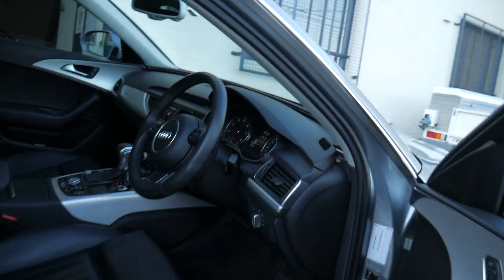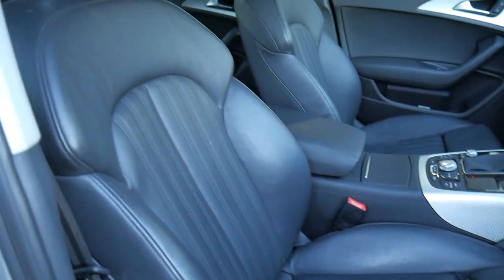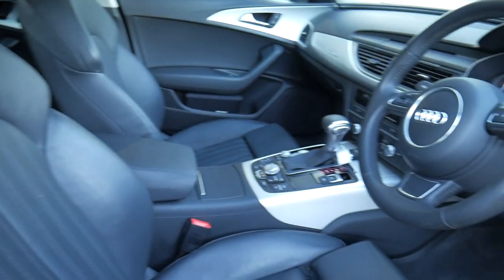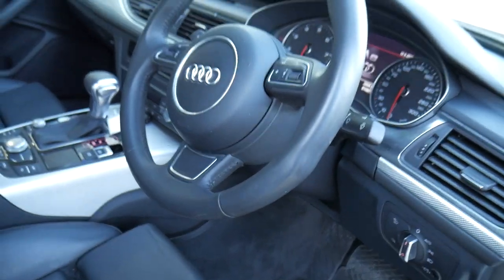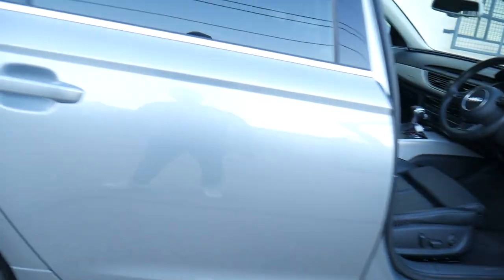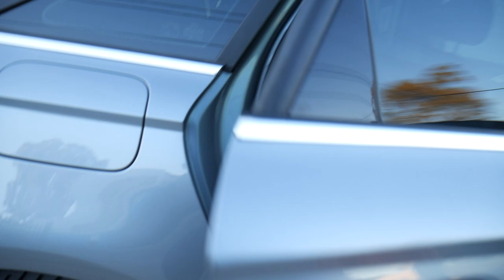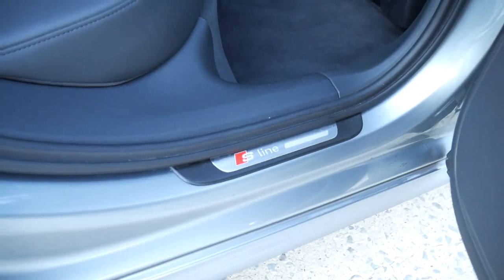...like keyless entry, keyless start. Have a look at this beautiful leather interior — it's just in the most gorgeous condition. The S-Line generally gets you an exterior package; things like leather-bound steering wheel and automatic headlights are all standard on these cars, but the update series Quattro was very, very desirable. We've got a full five-seater car and you can see your S-Line decals down there.